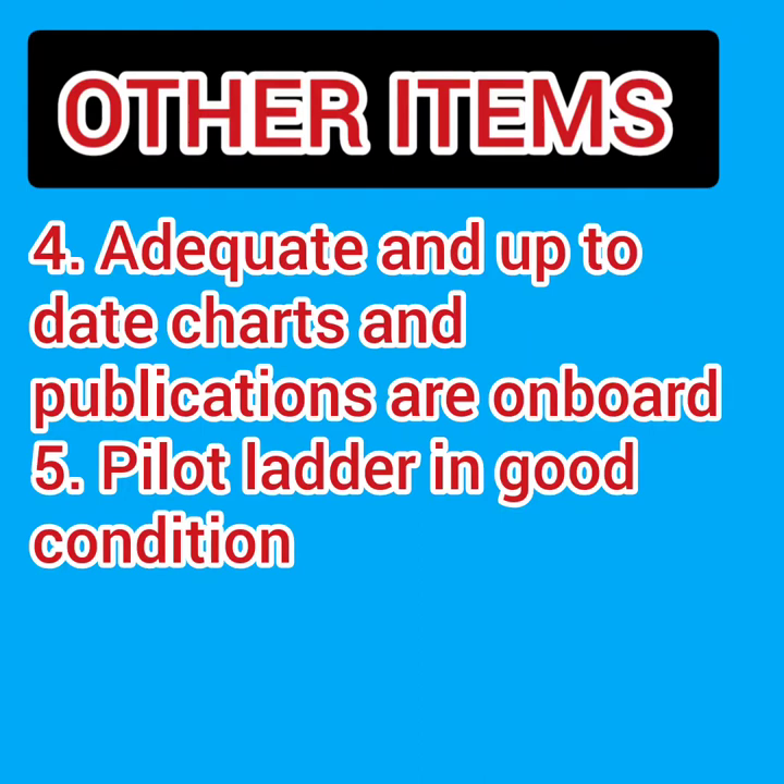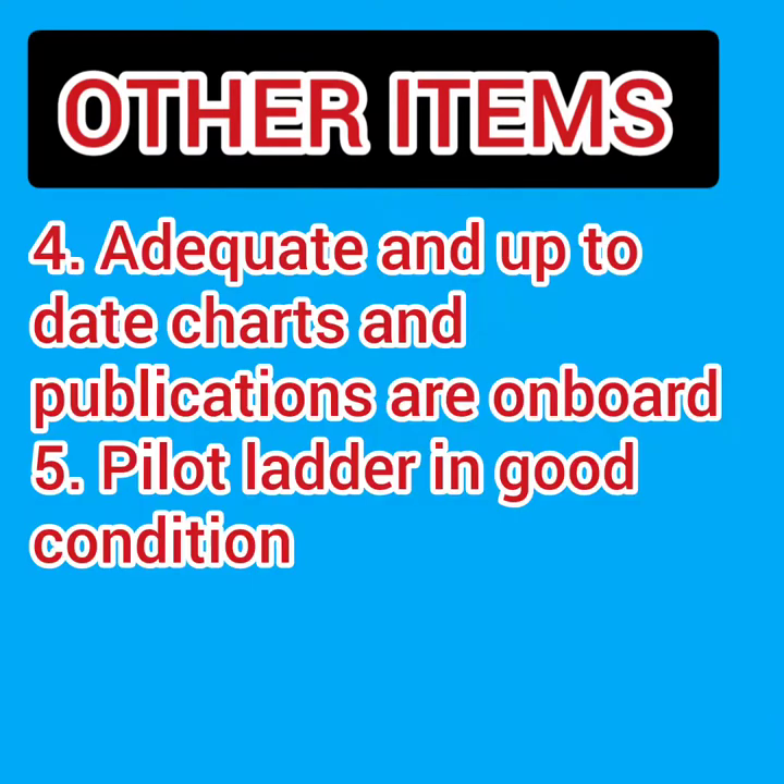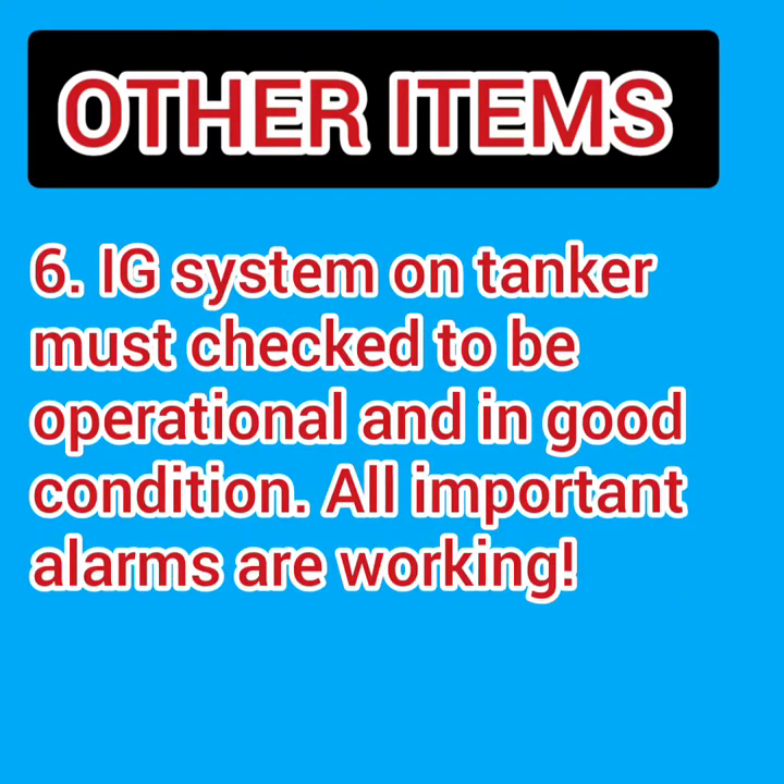For navigational purposes, adequate up-to-date charts and publications must be available on board. The pilot ladder is an important equipment — whenever reaching a port, the pilot comes on board via this ladder, so it must be in good condition. On tankers, the inert gas (IG) system must be checked to ensure it is working and all alarms are functional.